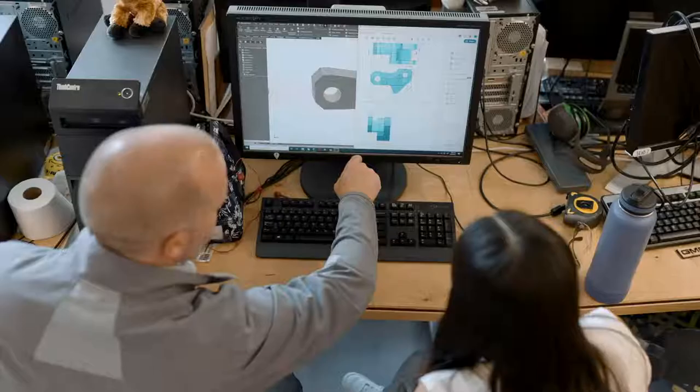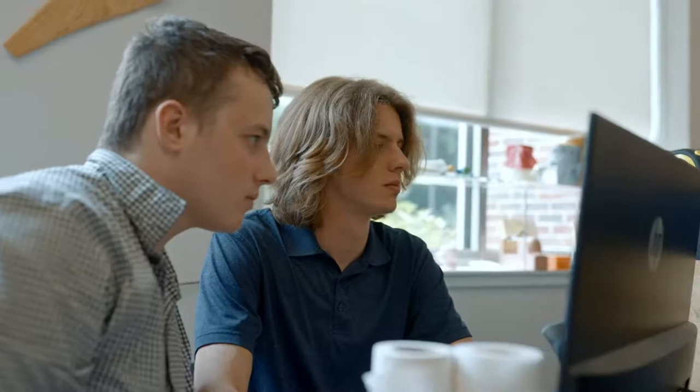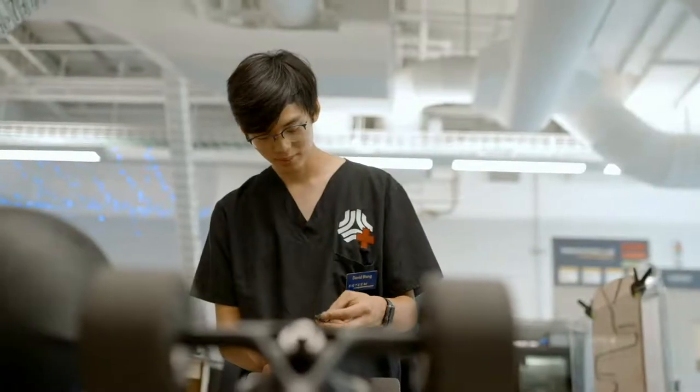The Innovation Lab at Notre Dame exists to help our stakeholders, be they student inventors or community entrepreneurs — we exist to help them build their products, businesses, and dreams.